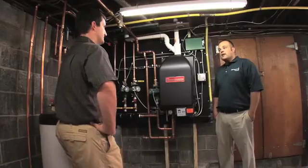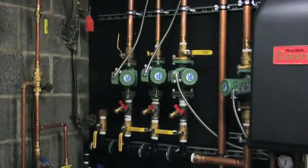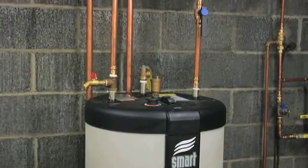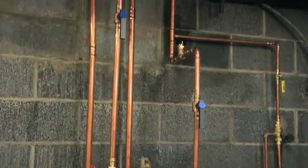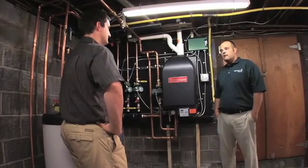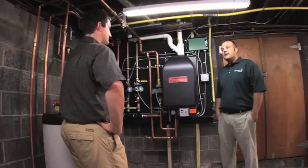Lots changed here since yesterday. Tell us a little bit about some things that you've done to get this hooked up. A lot cleaner now. We've got our system basically set up. Our electrician has come by and made the final electrical connection. Same thing with our plumber — he's come by and made our final plumbing connections. The inspector has been out, inspected, and signed off. And at this point, we're ready to fire off.